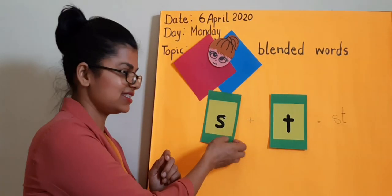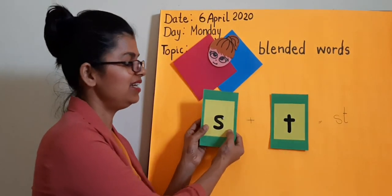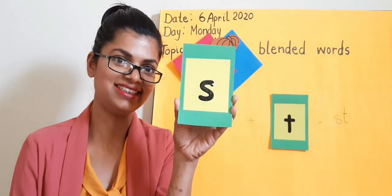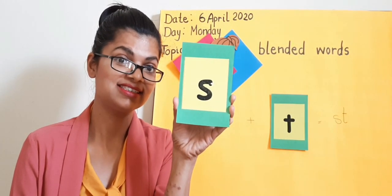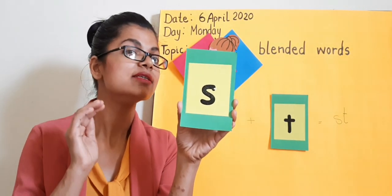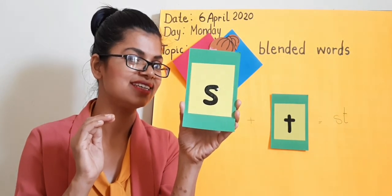Let's have a closer look at S. Do you remember the sound of S? Same like S — snake. S. Let's do it. S. Absolutely.